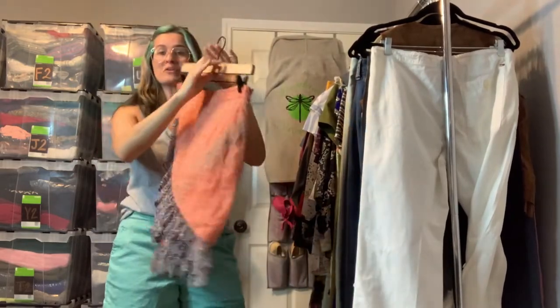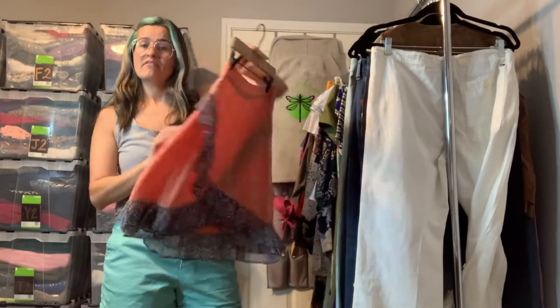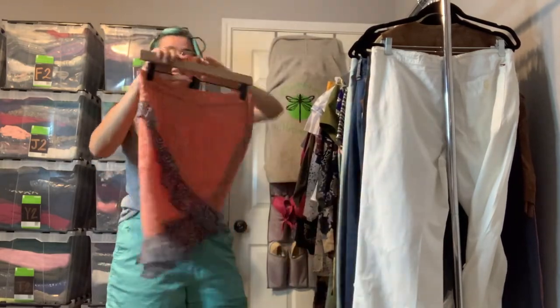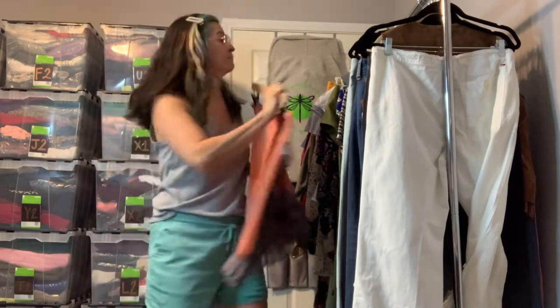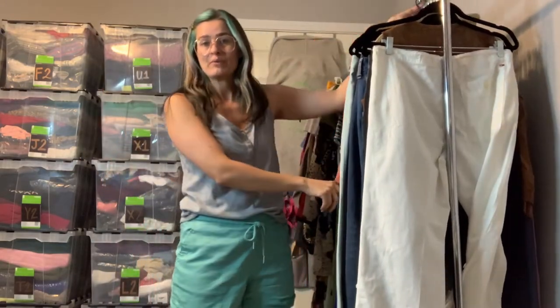This is super cute — it's a little Free People faux wrap skirt with a different color hemline. It is a size 6. I love that — it's one of those skirts that would be cute dressed up, or you could wear it with a graphic tee.